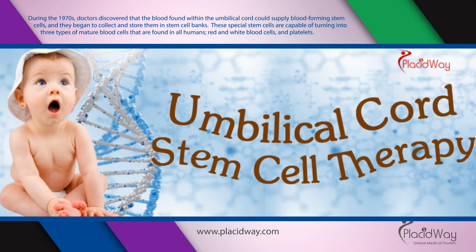When parents have children, they don't always think of what might happen in the future. Illness and medical conditions that might occur as the child grows older are now being thought of when parents decide to collect and store their newborn's umbilical cord blood in a cord bank.